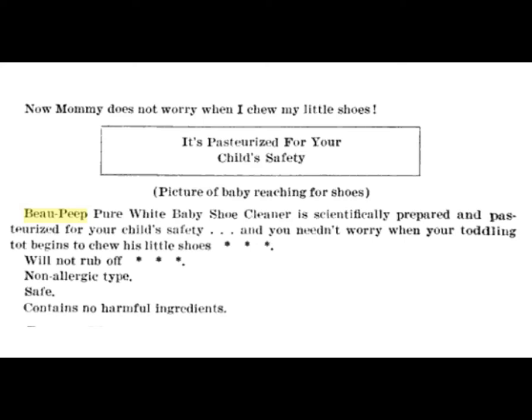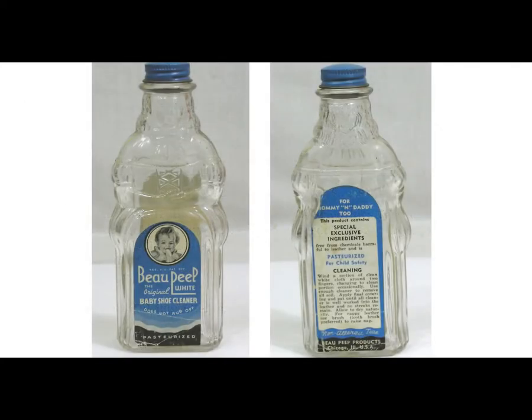Unfortunately, I can't find a picture of one of these newspaper ads online without a subscription. But I did find a bottle online with a label, and the instructions say: use a white cloth and use enough cleaner to remove all soil. Apply final covering and pat until all cleaner is well worked into the leather and no streaks remain. Allow to dry naturally. For nappy leather, brush with a toothbrush to raise the nap.